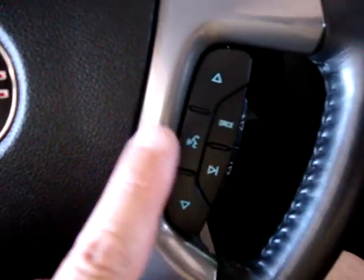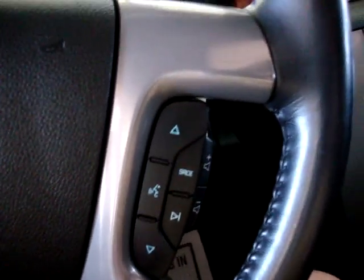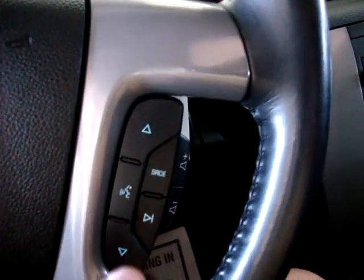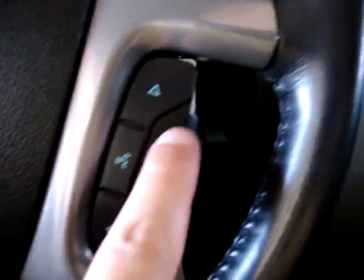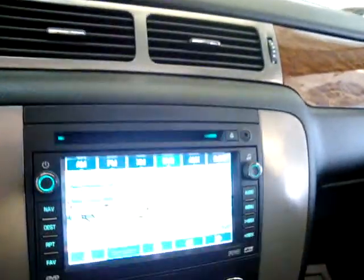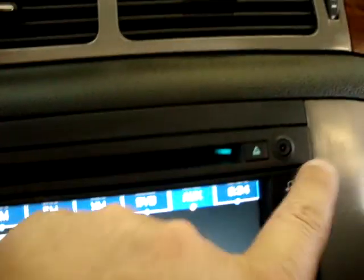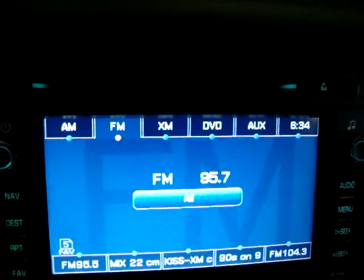This is the remote audio control on the steering wheel — currently muted, and you can unmute by pressing here. You can seek stations and over here you can check preset stations. As you can see I went from XM to DVD, then to auxiliary. Of course you've got to connect the cable to the iPod to this port up here. You can also move to AM and back to FM.